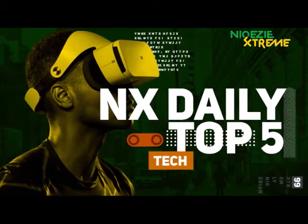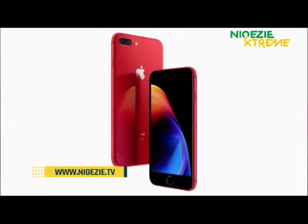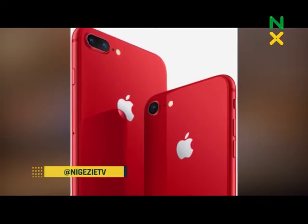That's it on NX Daily Top 5 Tech. For more information, you can follow us via our social media platforms at 9GZTV, or visit us at our website www.9gz.tv.